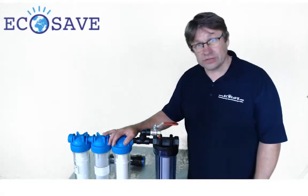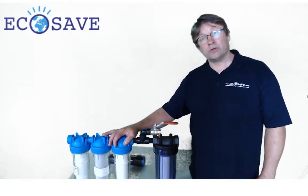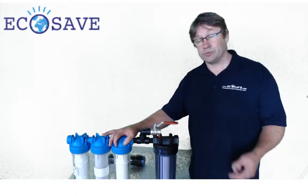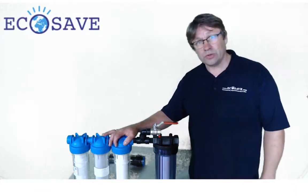Hi, welcome to EcoSafe. We specialize in water and energy saving products. We've got dry toilets, composting toilets, but also solutions to do something with your rainwater.